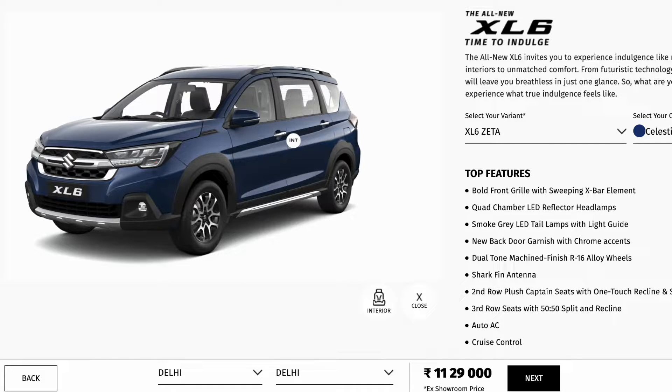Before that, Maruti also launched the Ertiga facelift. We got some changes to the exterior as well as to the interior. I will make a video explaining all the variants. If you want to see the features of Ertiga, you can watch those videos by clicking on my YouTube channel and going to the video section.